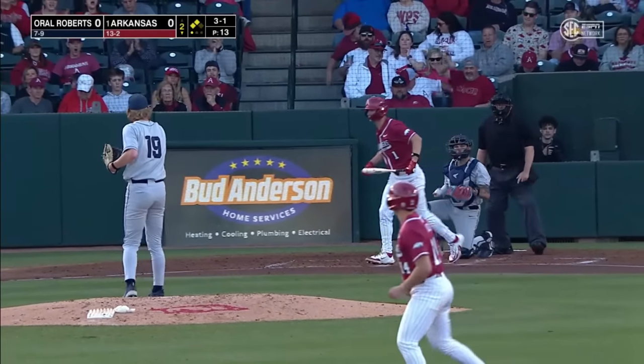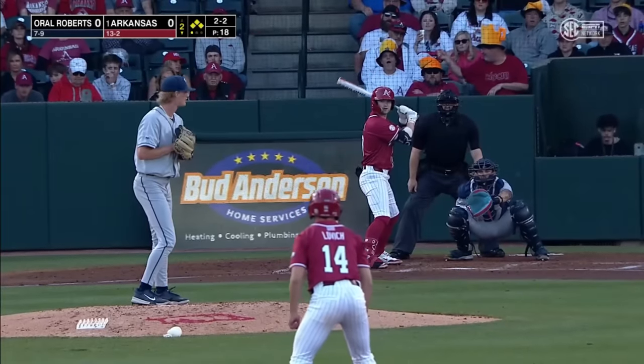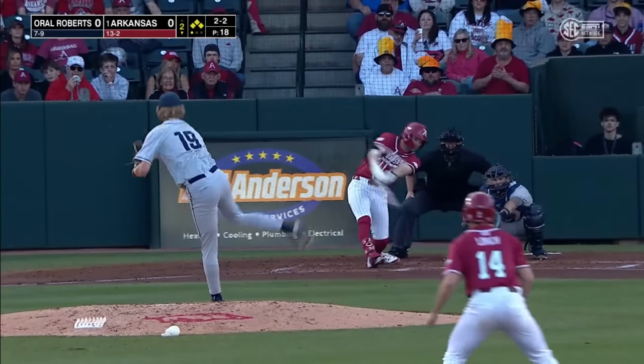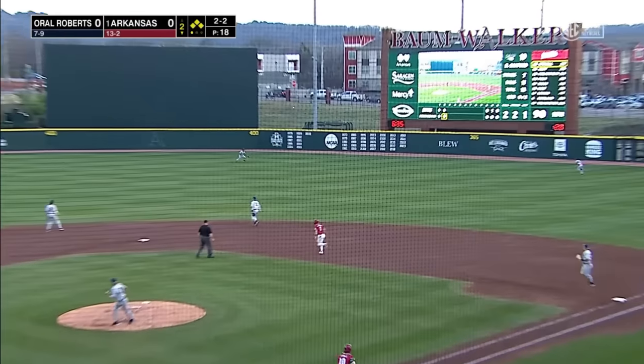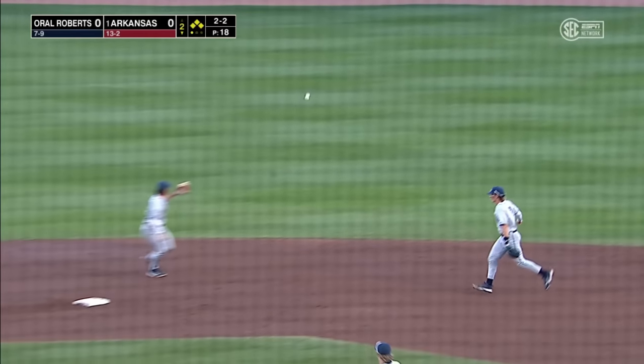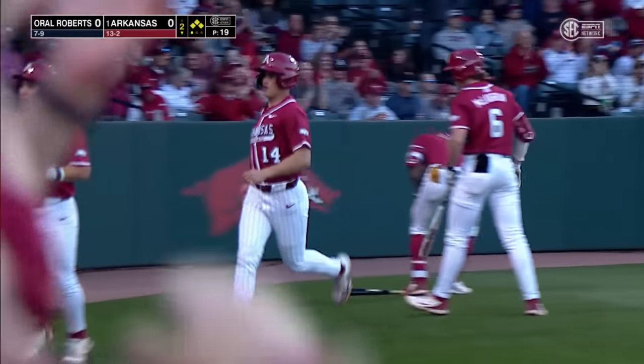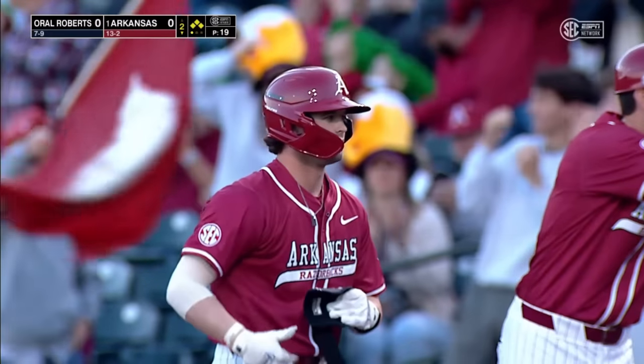That's high, and that's ball four. There had been no shortage of bases full of Razorbacks. A 2-2 pitch to Stovall. Drill towards right center field, Rodgers will take it on a bounce. This will chase home a pair, and Arkansas has an early lead. Peyton Stovall has seven runs batted in in his first four games.